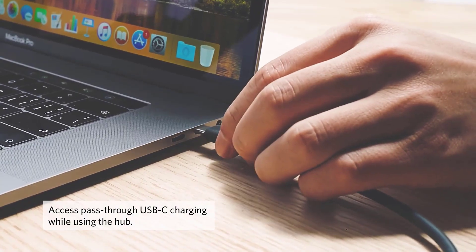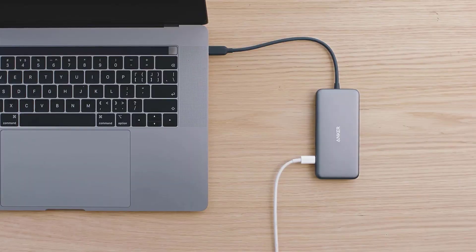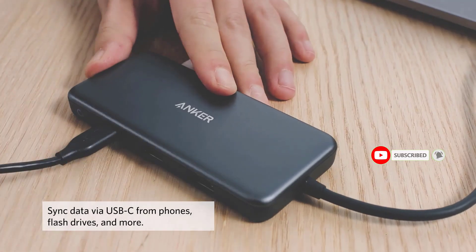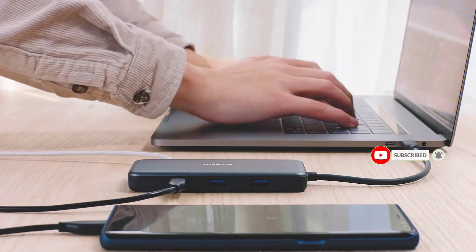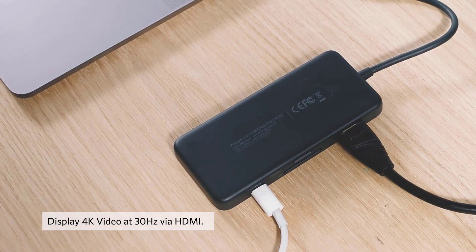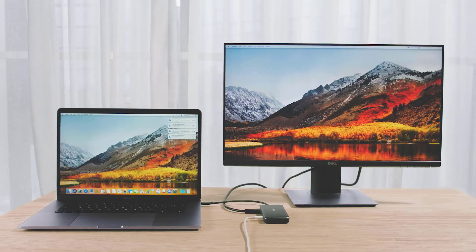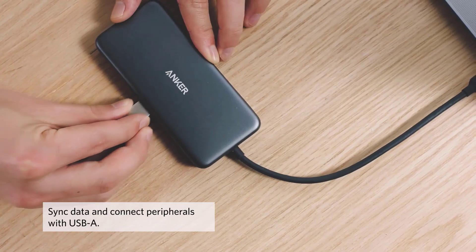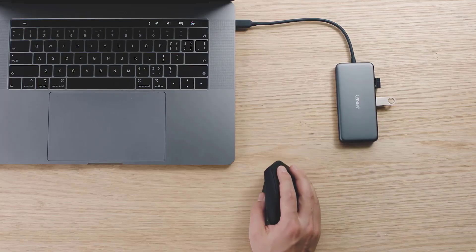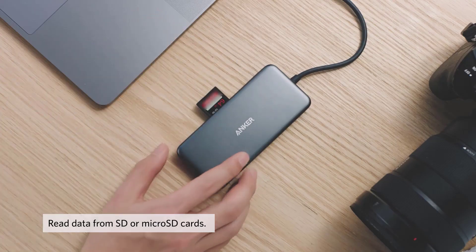USB-A and USB-C data ports, as well as high-speed pass-through charging with power delivery. Compatible with USB-C power delivery to provide high-speed pass-through charging to your laptop at up to 85W. USB-C and USB-A data ports provide file transfer at speeds up to 5Gbps, while an HDMI port supports media display at resolutions up to 4K at 30Hz.